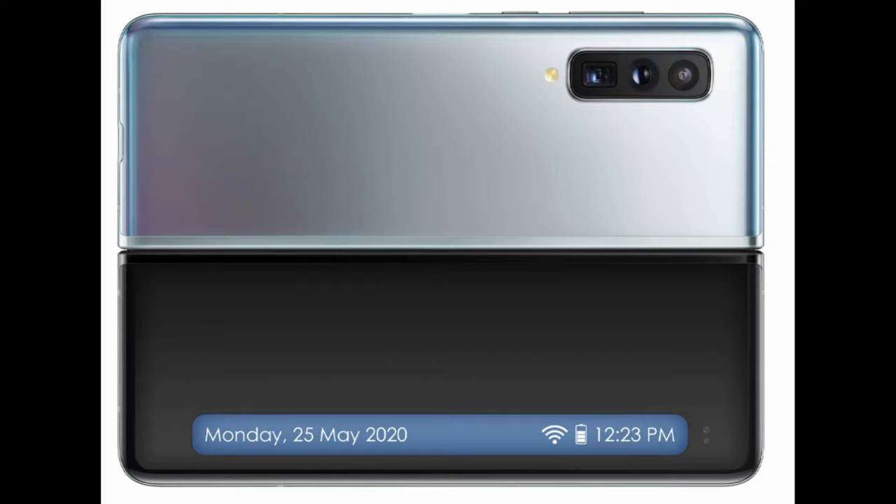At the rear, the Galaxy Fold seems to have a triple camera setup, and one of those sensors will most likely be a periscope-style zoom lens, which is also going to be in the Galaxy Note 20 phone.